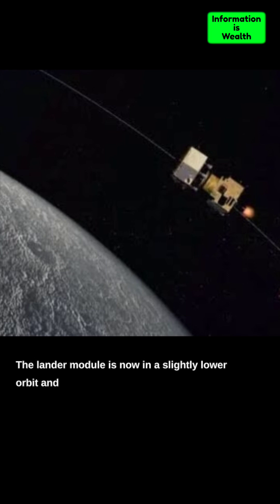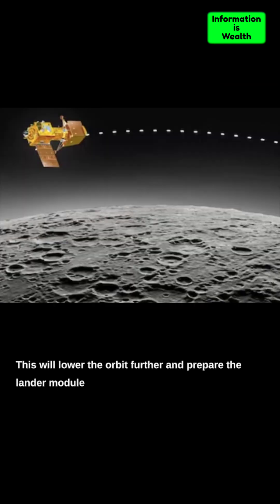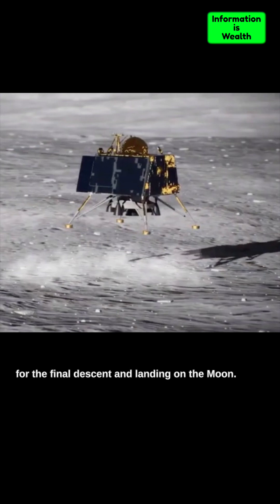The lander module is now in a slightly lower orbit and is expected to undergo a de-boost maneuver on August 19th. This will lower the orbit further and prepare the lander module for the final descent and landing on the Moon.